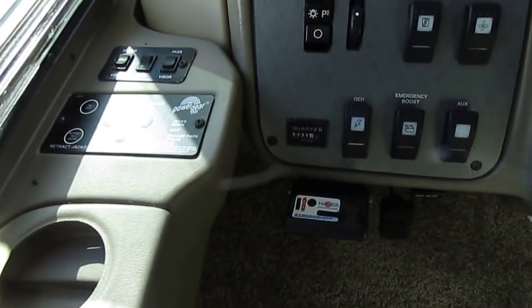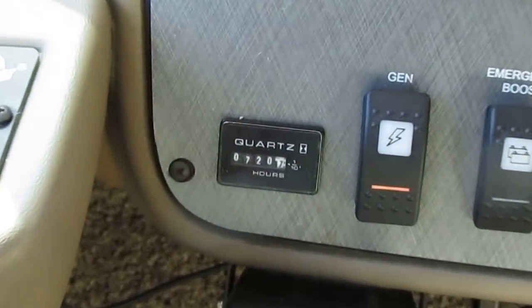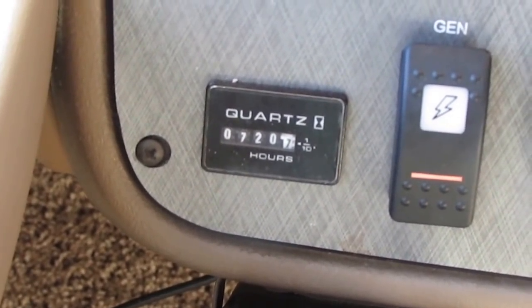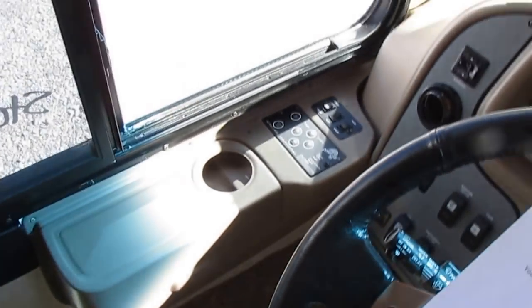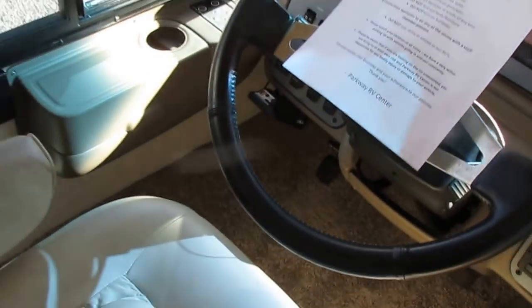Let me zoom in on those generator hours. I initially read 178, but looking again — that's actually 720 hours, which is still reasonable and probably about right for 41,000 miles.